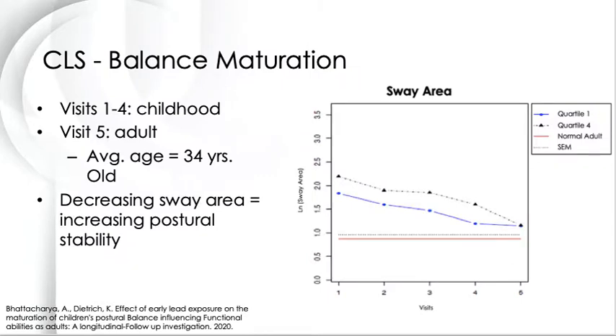In 2014, Dr. Bhattacharya and Dr. Dietrich began a study to assess postural sway of the Cincinnati Lead Study cohort as adults, which we were able to compare to their childhood sway testing. This figure on the right shows how static balance matured for those with low blood lead levels, or quartile 1, versus those with high blood lead levels, or quartile 4. Even though children with higher blood lead levels had delayed maturation of postural balance throughout childhood, they were able to catch up and reach a similar sway area when tested as adults. Their sway area values were also just slightly above the average sway area for our control population, which has no known lead exposure. We also used bone shock absorption and dynamic balance testing in this study, but we're still analyzing those results.